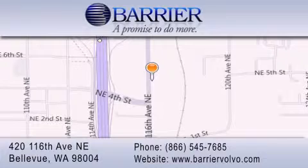For additional information, please visit our website, give us a call, or stop by our dealership. We are conveniently located in downtown Bellevue, just off I-405 at 420 116th Avenue NE. We look forward to serving you. We'll see you soon.